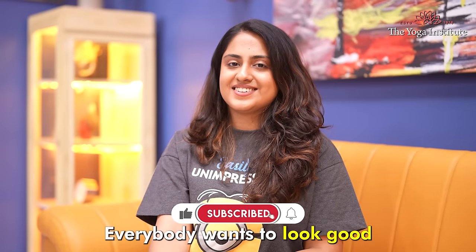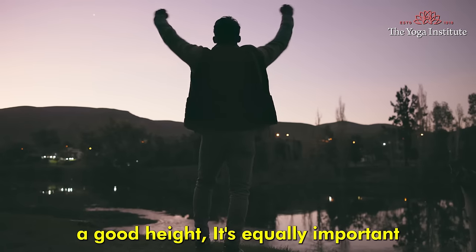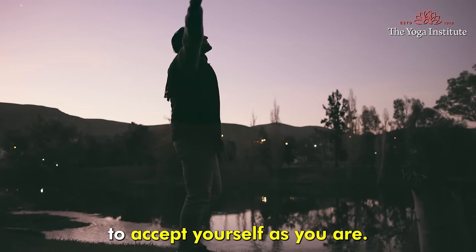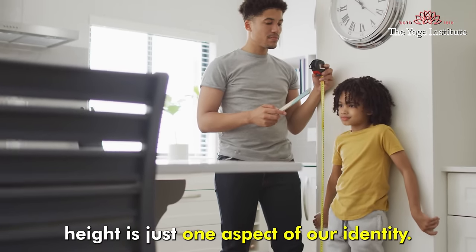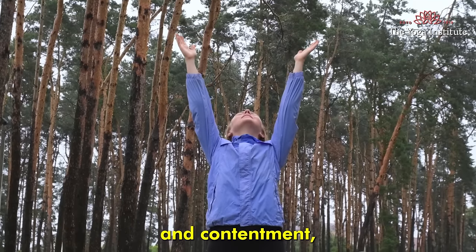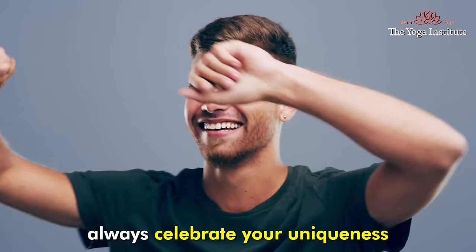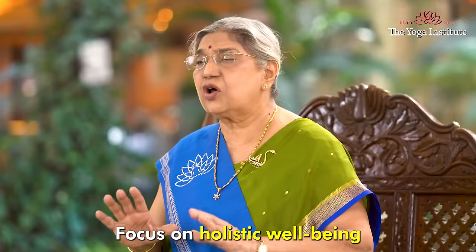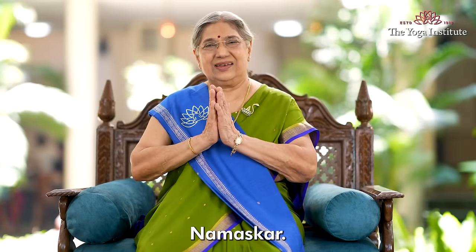Everybody wants to look good. And while it is natural to desire a good height, it's equally important to accept yourself as you are. Remember, height is just one aspect of our identity. True happiness comes from self-acceptance and contentment, irrespective of physical appearance. Always celebrate your uniqueness rather than chasing external beauty. Focus on holistic well-being for a healthy life journey. Namaskar.